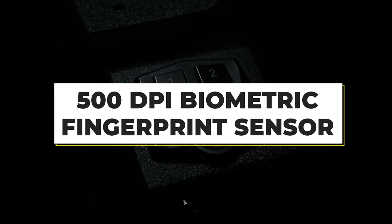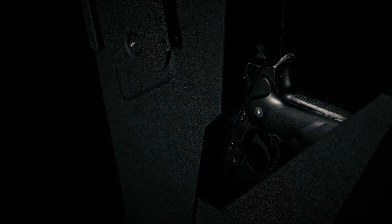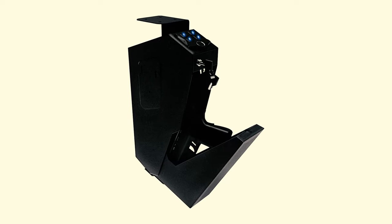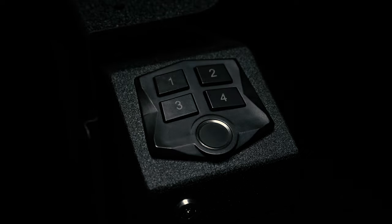RPNB has integrated a 500dpi biometric fingerprint sensor which sweeps the competition and offers quick, instant access. The scanner can read fingerprints at high speeds, which ensures reliability in tough situations. You can store up to 50 individual fingerprints, so your friends, associates, or family members can gain access if needed. The RPNB RP311F is the best fingerprint gun safe for anyone looking to keep their gun conveniently stored at home or work. The easy-to-mount design makes it very easy to attach to your nightstand or shelf, and the slim profile is discreet with a camouflage effect. However, if you own a revolver or similar firearm, you might need to cut out the padding to fit its shape first.